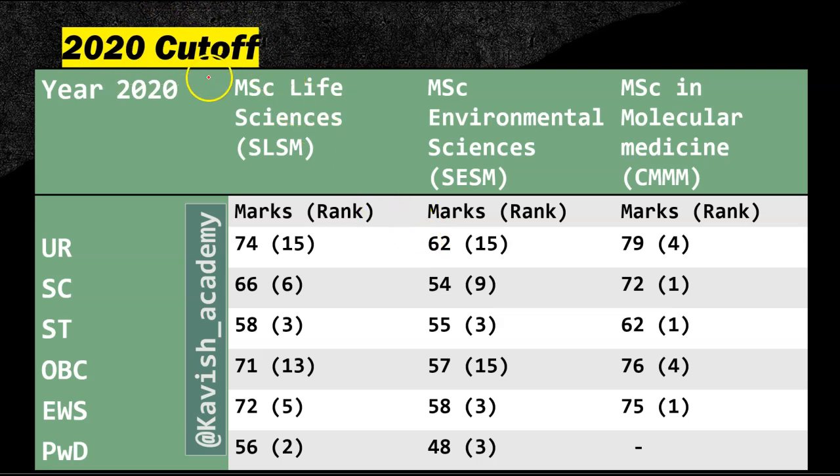If we talk about the cut-off in 2020 for Life Science, the cut-off was 74 marks at rank 15. In Environmental Science, it was 62 marks at rank 15. In Molecular Medicine, it was 79 marks at rank 4.